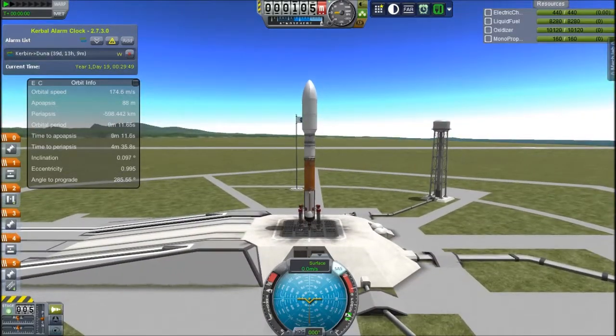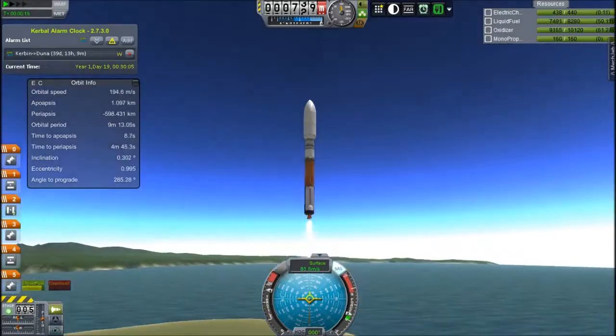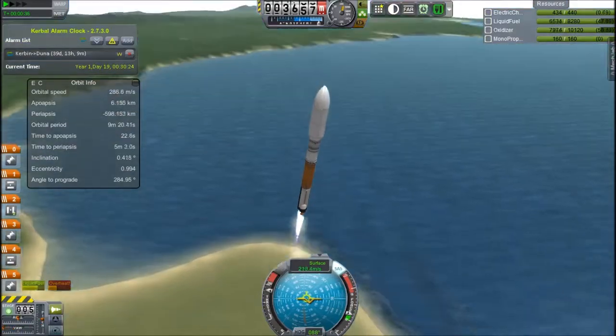Hey guys, this is KSP with Tape, and today you join me for episode 2 of Project Orion.